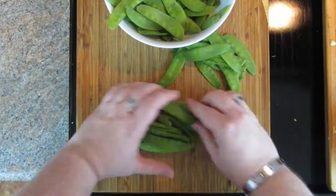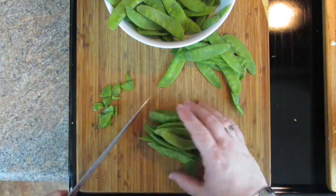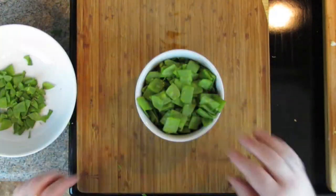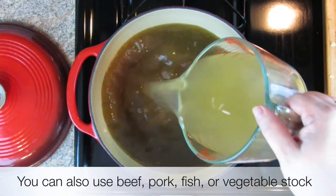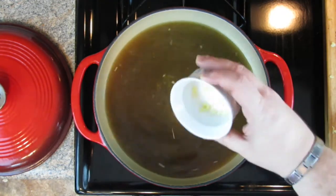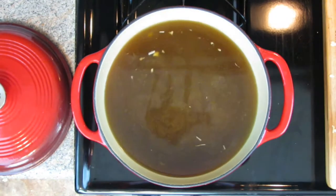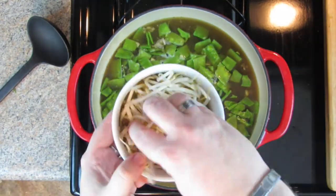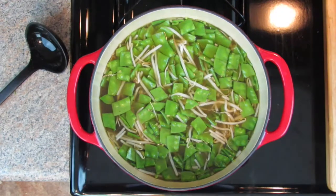Start with eight ounces of snow peas — you can use sugar snap peas if you want. Stack some of the peas together, cut the tips off both sides, then cut the peas into one-inch pieces. In a large pot over medium high heat, add three and a half cups of chicken stock — homemade is best — and three cups of water. Add four teaspoons of fresh ginger, peeled and finely grated or minced, and four teaspoons of soy sauce. Whisk that together and bring it to a boil over high heat. Once it starts to boil, add the snow peas and one and a half cups of mung bean sprouts — the larger thicker ones like you'd find in a bowl of pho. Stir together and bring back to a boil.